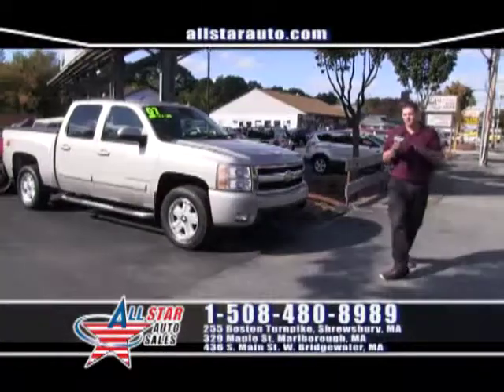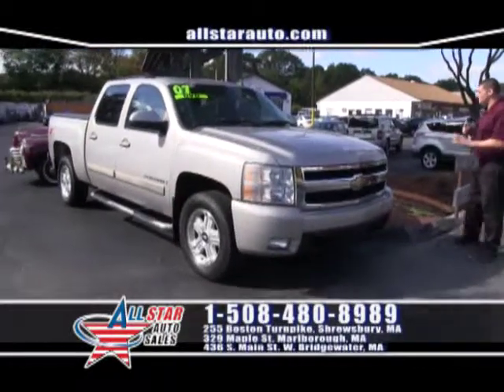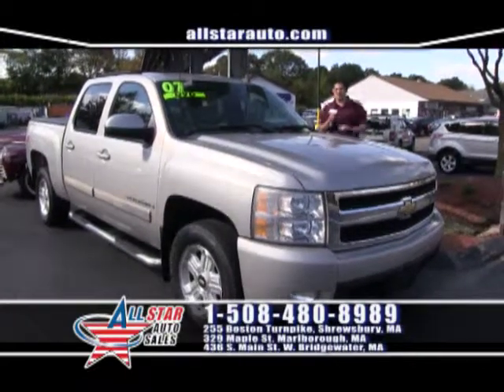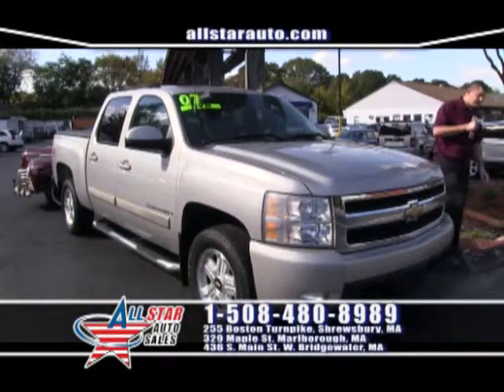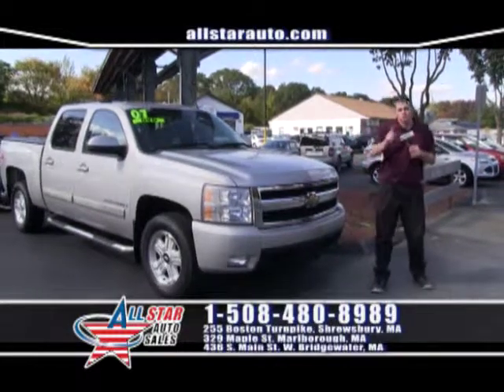Let's take a look at some awesome new rides that came in to All-Star Auto Sales. How about this gorgeous 2007 Chevy Silverado Quad Cab with the Z71 package, low miles, leather interior, heated seats, and a DVD player for the kids — the perfect truck. Come on down and take it for a test drive, you will love it.